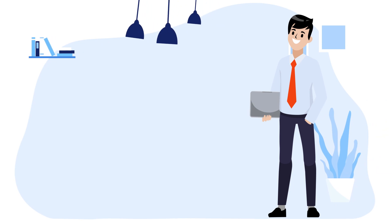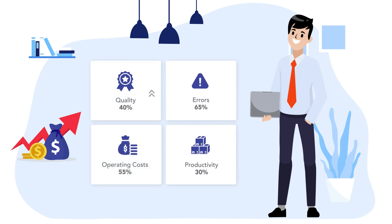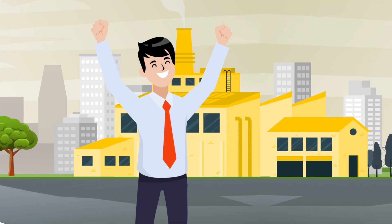Henry sees that RPA capabilities play a critical role in his organization's growth. His firm achieved 40% improvement in quality, 65% reduction in errors, 55% decrease in operating costs, and 30% enhancement in productivity.